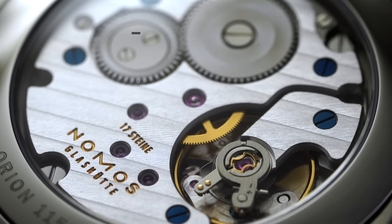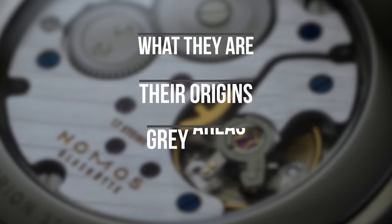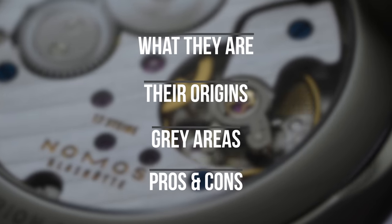In this video, I want to unpack the idea around in-house movements — discuss what they are, their origins, the common gray areas, and the general pros and cons associated with them.